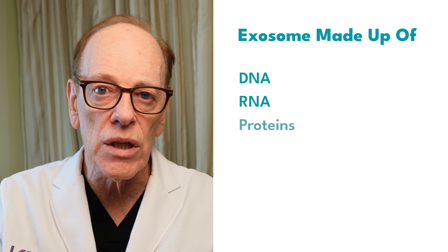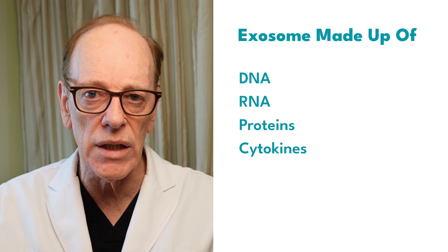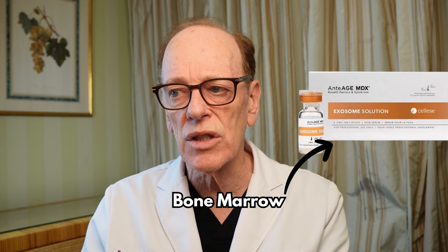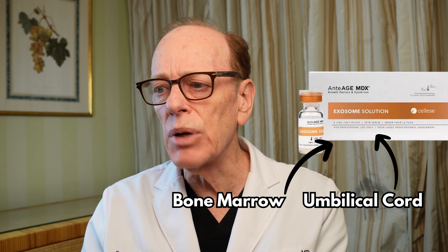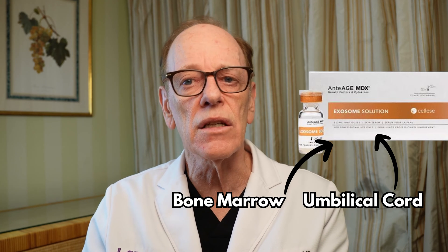What exactly are these exosomes — this big magical substance he thinks is so great? It's actually a whole mix of DNA, RNA, proteins, and cytokines — different substances released from cells in our body. The exosomes he's using are called anti-AG-MDX exosomes, which according to their literature are derived from bone marrow stem cells and human umbilical cord stem cells. They claim it strikes the ideal balance between potency and stability, resulting in a powerful, ultra-pure treatment solution unlike any other. Well, that's highfalutin nonsense.